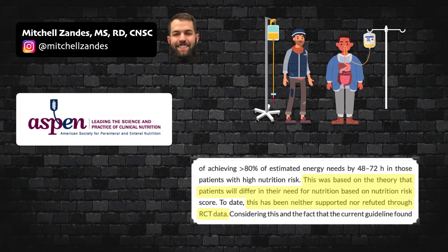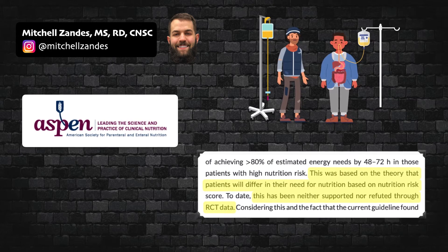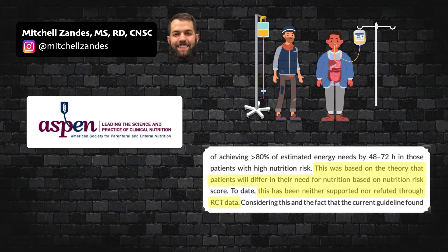To provide excellent nutrition care in the ICU, you need to know the guidelines presented in this video. My name is Mitchell Zandes, and this is CNU.